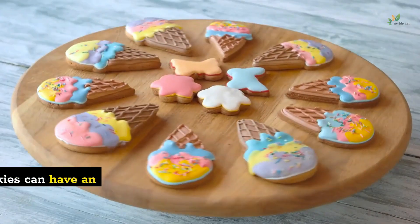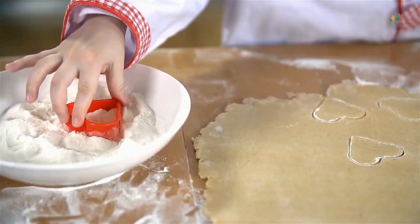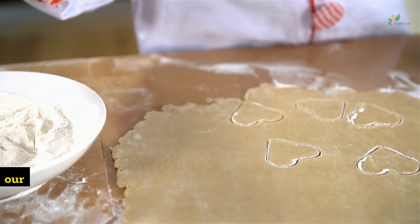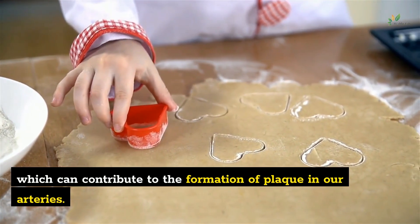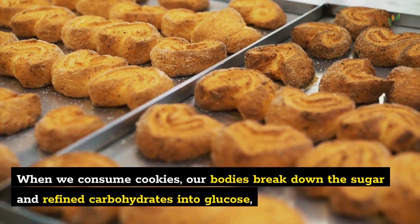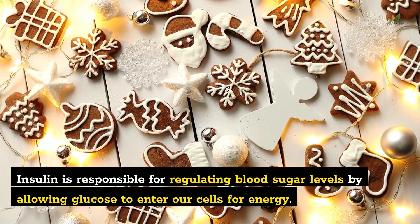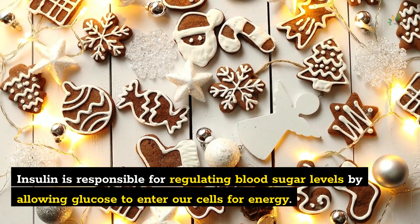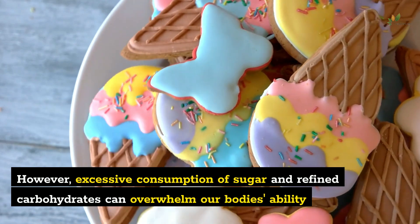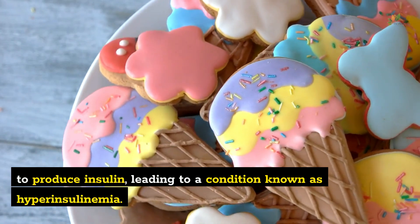Number 8: Cookies. The ingredients used to make cookies can have an unexpected effect on our health. Many cookies contain high levels of sugar, unhealthy fats, and refined carbohydrates, which can contribute to the formation of plaque in our arteries. When we consume cookies, our bodies break down the sugar and refined carbohydrates into glucose, causing a sudden increase in insulin production. Insulin is responsible for regulating blood sugar levels by allowing glucose to enter our cells for energy. However, excessive consumption of sugar and refined carbohydrates can overwhelm our body's ability to produce insulin, leading to a condition known as hyperinsulinemia.